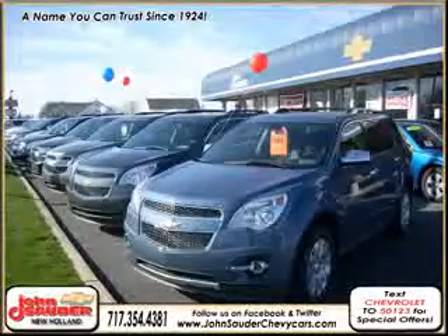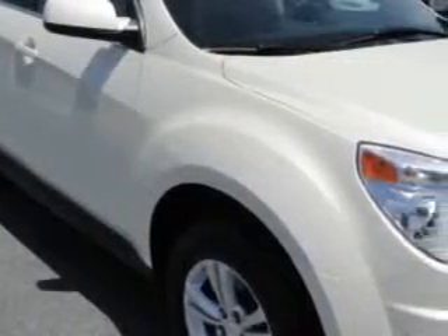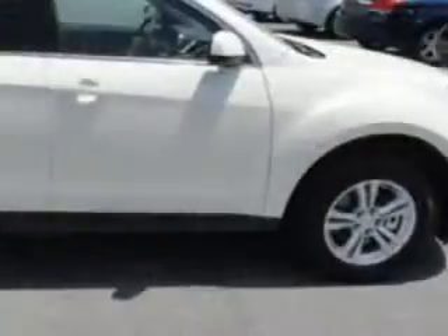We're easily accessible and here to meet your transportation needs today. Check out this white diamond Trico 2013 Chevrolet Equinox Crossover LT, equipped with a four-cylinder engine and an automatic transmission.